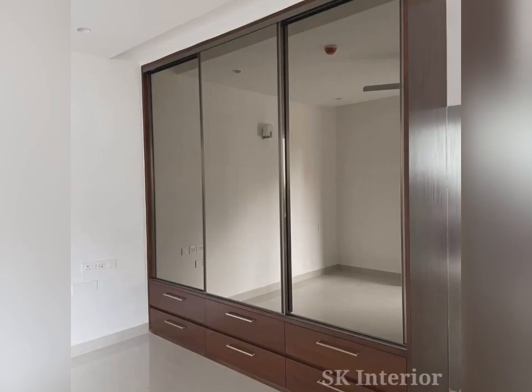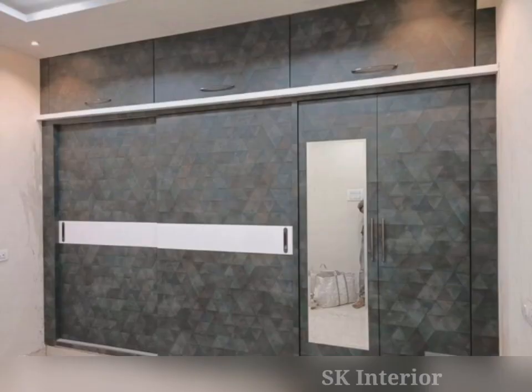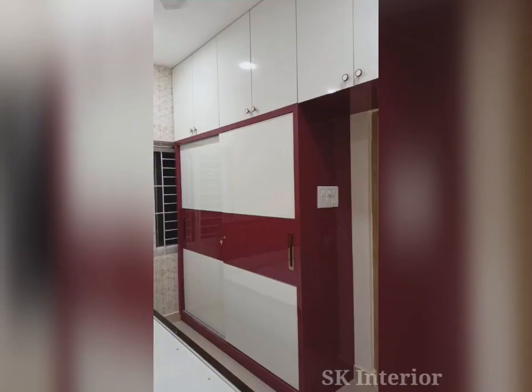Sliding door wardrobes can not only help you to reduce visible and physical clutter, they also provide a smarter way to organize. Sliding door wardrobes come with a range of styles and personalization options which can be designed to make the most of the available space. For example, one can customize the look and feel of their wardrobe to be almost any imaginable color and finish.